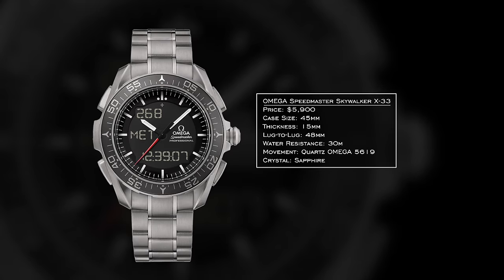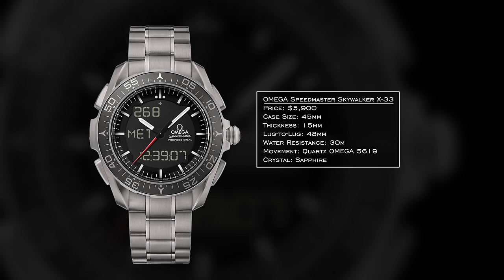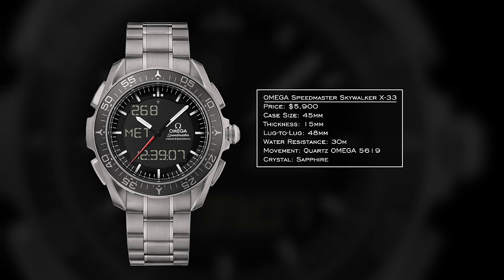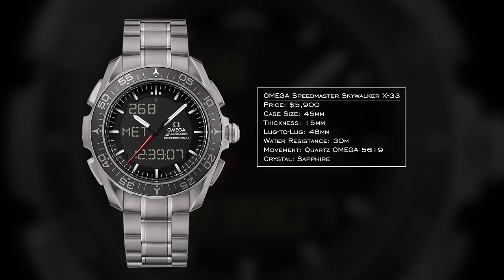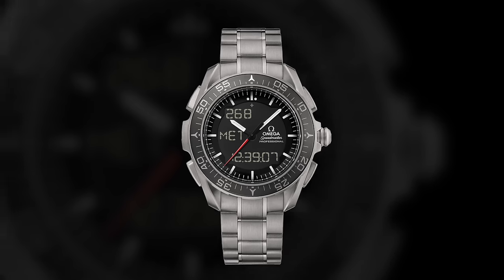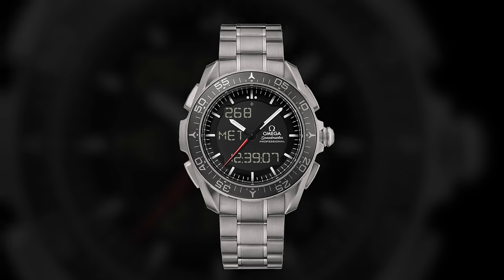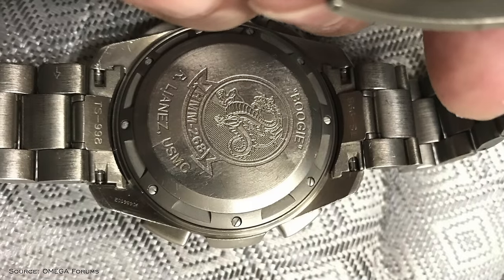For our last watch, we have the Omega Speedmaster Skywalker X33. Created with space exploration in mind, it comes with a 45 millimeter case, a lug-to-lug of 48 millimeters, and the Omega caliber 5619 movement. The Skywalker is the evolution of the original X33 design released in 1998, used by astronauts. The analog-digital display comes in a titanium case with wide aviation and space functionality, and the X33 still appears to be standard issue for U.S. astronauts. Omega was also known to sell these directly to military pilots with engraved squadron insignias on the case back.